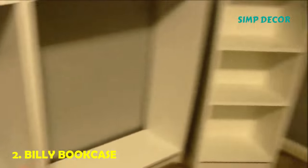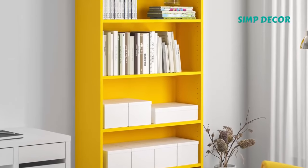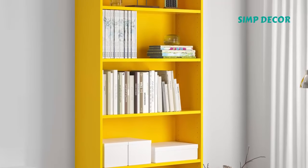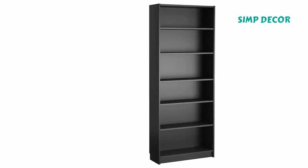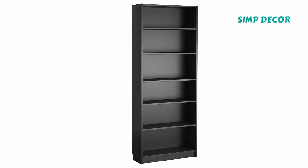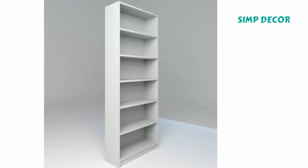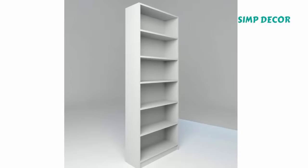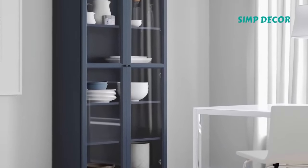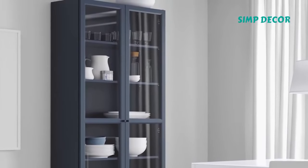2. Billy Bookcase. According to the New York Times, a Billy bookcase sells every 10 seconds, and there is a very good reason for that. If IKEA could be encapsulated into one single piece of furniture, it just might be the Billy — no frills, utilitarian, serviceable. It is a good bookcase, and with a sub-$70 price tag, it is no wonder everyone wants one. Billy is also infinitely hackable: add trim to make it look like a built-in, line a whole bunch along one wall to create a library, or just leave it as is.